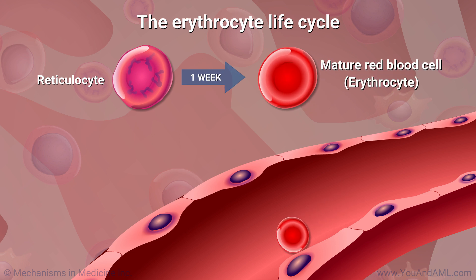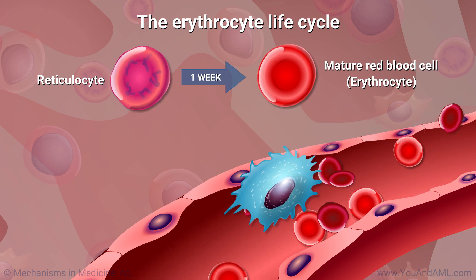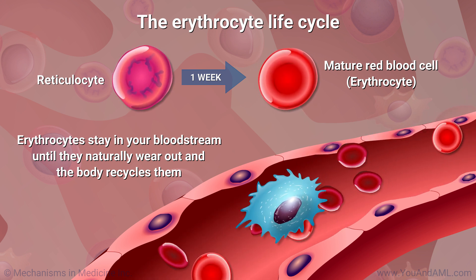It takes about a week for a healthy reticulocyte to become a mature red blood cell. It then stays in your bloodstream until it naturally wears out and the body recycles it.